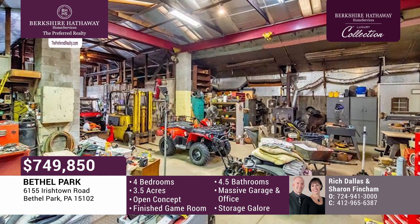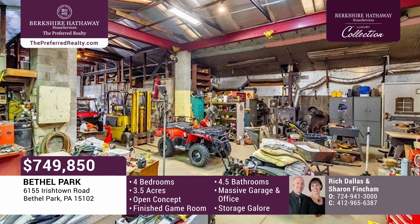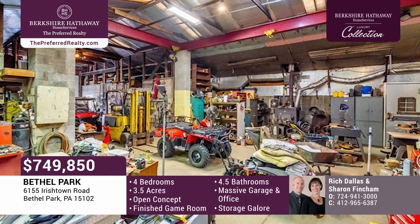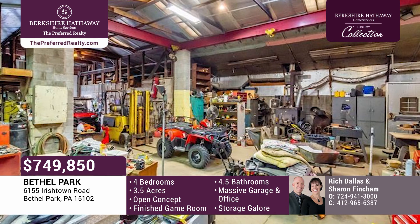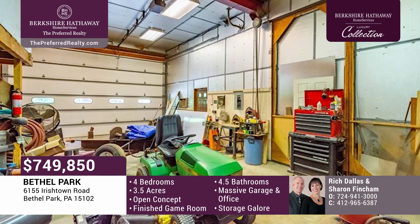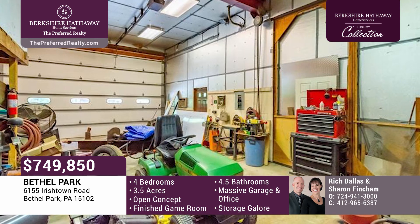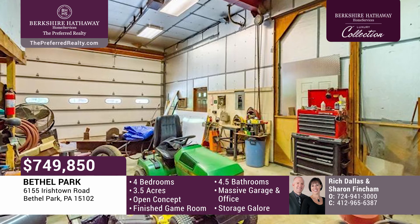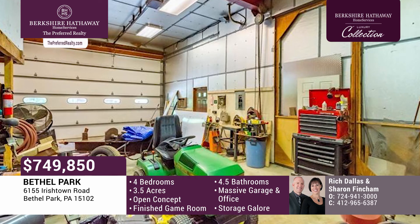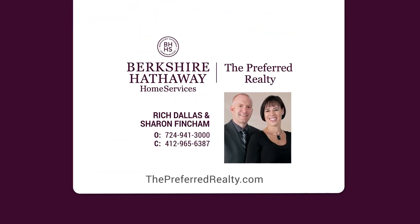You can never have enough garage space. This 62 by 40 main garage has an office and a half bath. There's also another 33 by 20 back garage. The lean-in and storage sheds allow for mind-blowing amounts of space. If you don't need the garage, rent it out, or use it and rent out the house — there are endless options. Let Rich Dallas and Sharon Fincham show you around today.